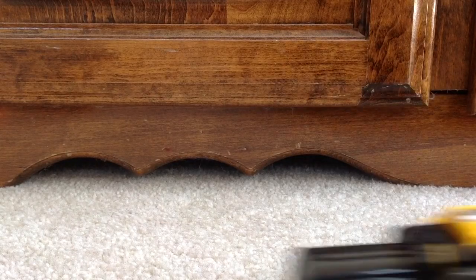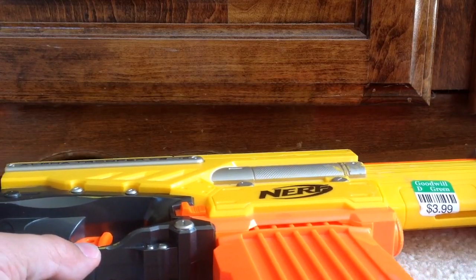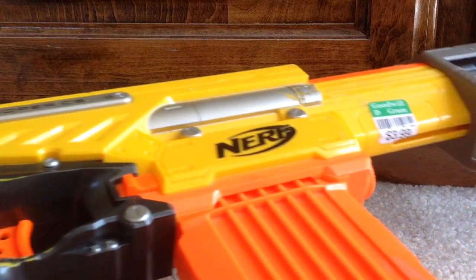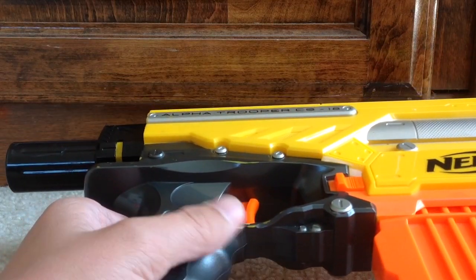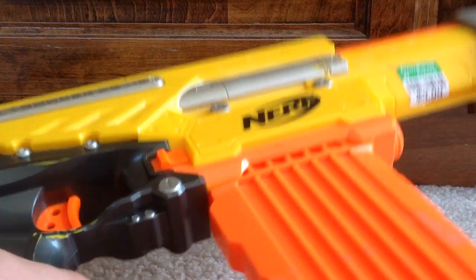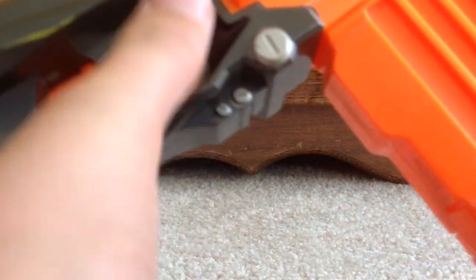The next thing is the Nerf N-Strike Alpha Trooper CS-18. It actually does have an 18-round magazine. However, the Alpha Trooper used to come with an 18-round drum. I think what happened is maybe the person who donated it was like, well, I don't have the drum anymore, so I'm just going to put an 18-round magazine to kind of substitute. So that was still pretty good, because I still got an 18-round magazine.